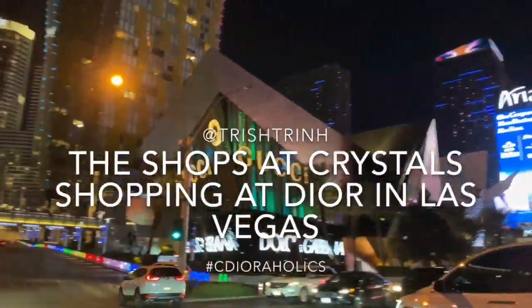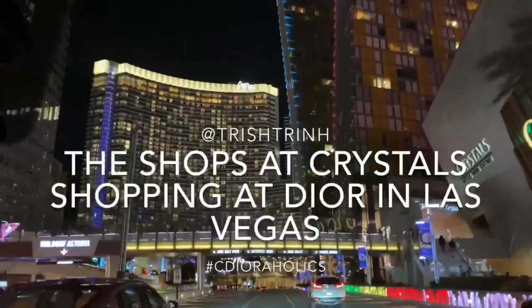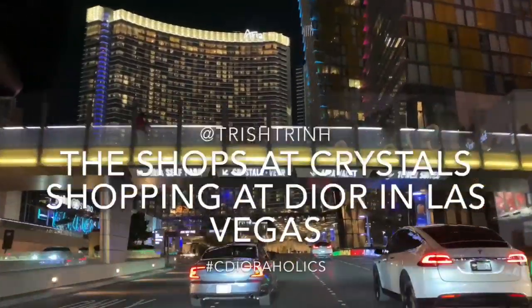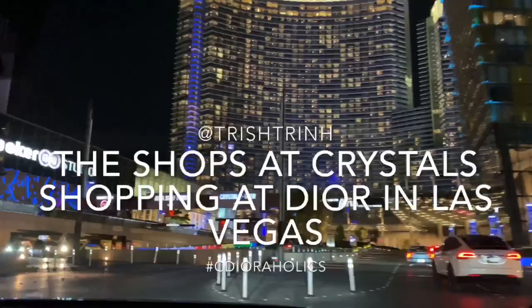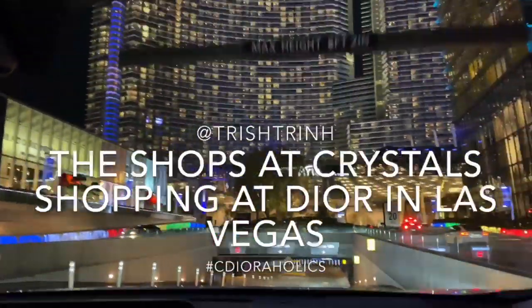Hey guys, welcome back to my channel. It's Trish. In today's video I'm shopping at Dior and showing you guys the new collection, which is the Spring Summer 2020. I am shopping with my dad and sister. We're going to Dior and we always shop at the Shops at Crystals, and we are parking in valet.